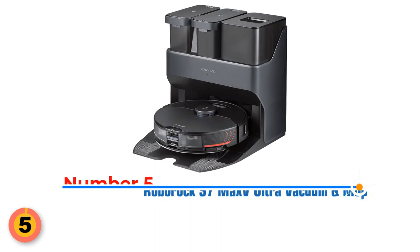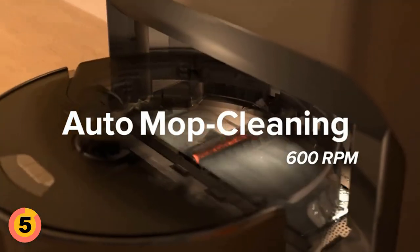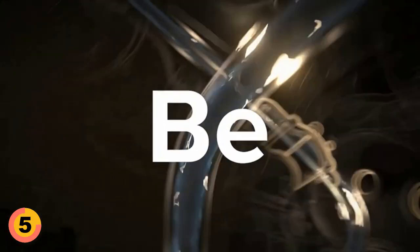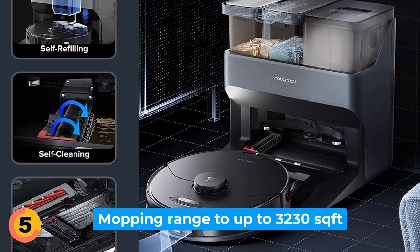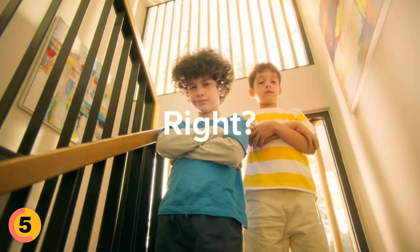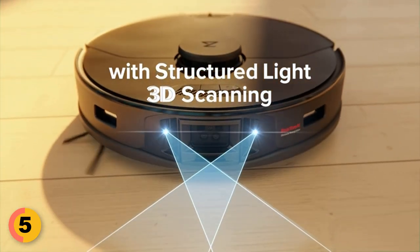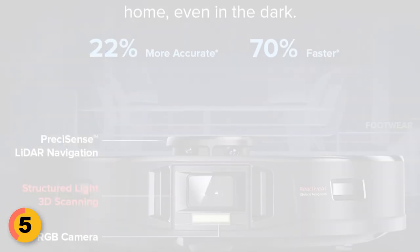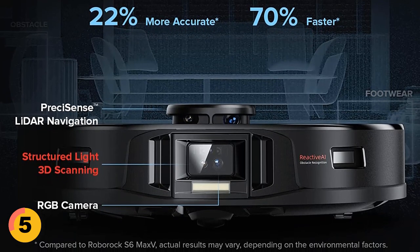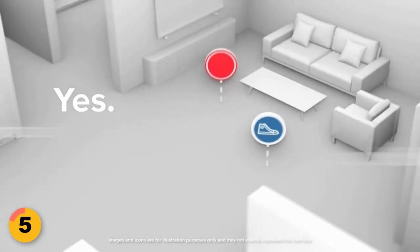Number 5: Roborock S7 Max-V Ultra Robot Vacuum and Mop. One of the standout features is its empty-wash-fill dock, which provides an extremely convenient, totally hands-free cleaning experience. The dock automatically refills the S7 Max-V water tank when it docks, extending its mopping range to up to 3,230 square feet. It also empties the robot vacuum and holds enough dust for up to 7 weeks without emptying. With its RGB camera and neural processing unit, the S7 Max-V can navigate around common domestic hazards with ease, and has an additional light that turns on in dark rooms, making obstacle recognition as effective at night as during the day. A 3D structured light system supplements the RGB camera to spot unknown objects, determine their size and location, and navigate around them.